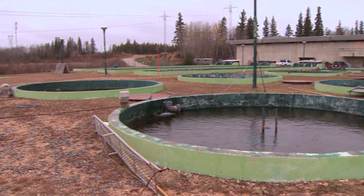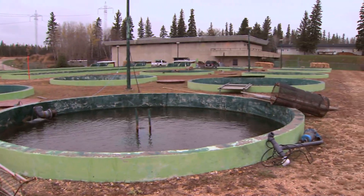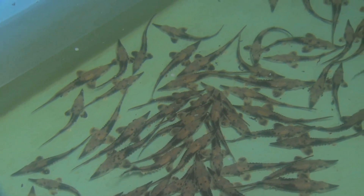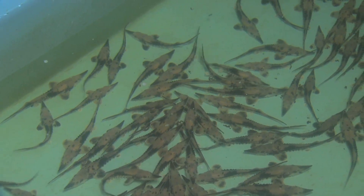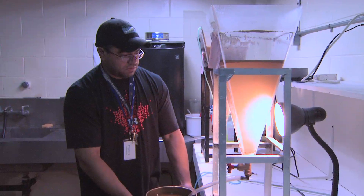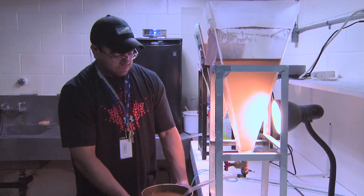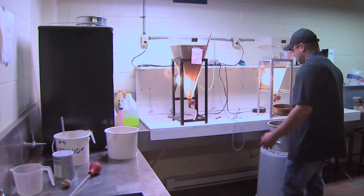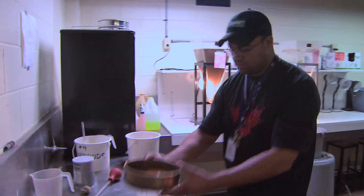Manitoba Hydro is interested in owning and operating a fish hatchery because of the potential effects that generating stations have on lake sturgeon populations. In addition, Manitoba Hydro is interested in supporting research on these fish, and this is a fantastic facility in which to do so. It serves as a facility where people can be trained in how to rear lake sturgeon and also to educate the public — this facility is open to the public in order to do that.